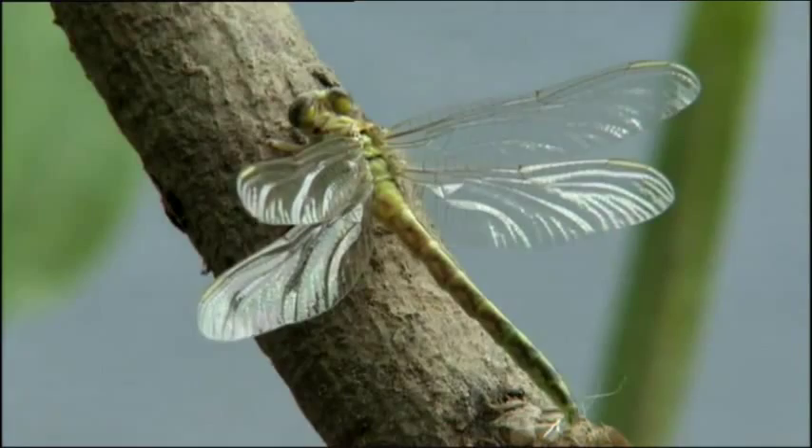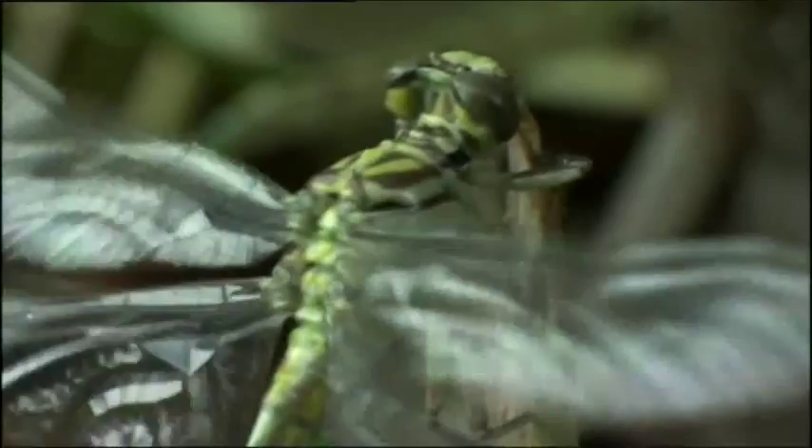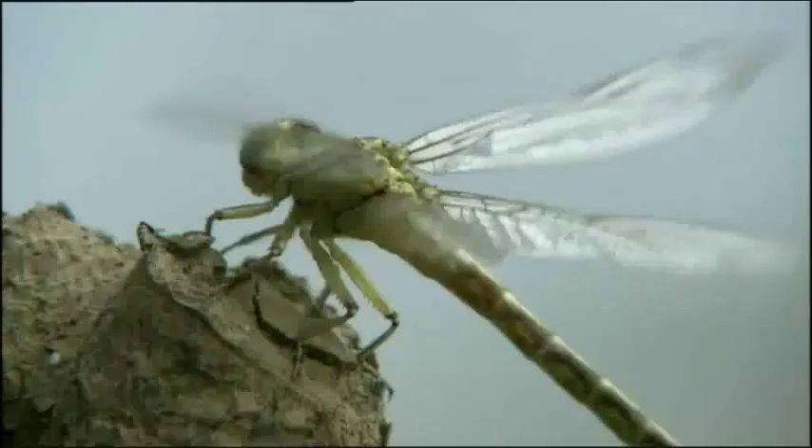Next, the huge muscles within its thorax must be exercised to prepare them for action. And it's away.